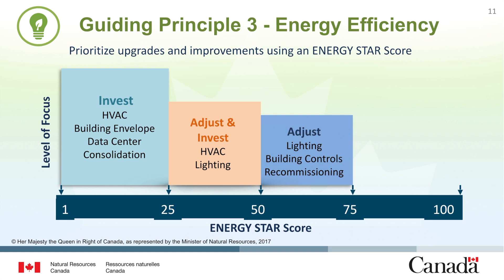Recommissioning is a periodic recurring reoptimization process that is carried out after three to five years. Buildings over 75 are performing in the top percentile. Further improvements can be achieved through tenant education, ongoing commissioning, and initiation of a plug load reduction strategy.